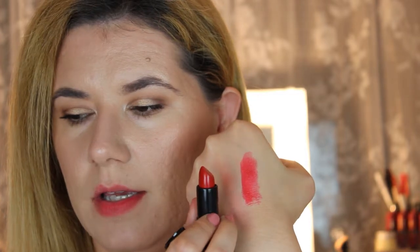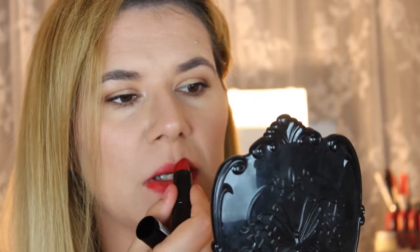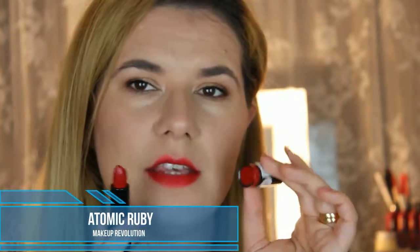Let's move on — we have a couple of lipsticks left. The next one is Atomic Ruby, it's a kind of deep red. It's a little darker in the packaging than it swatches. On the lips, I love this shade but it looks more dark here than it actually turned out on my lips. The red shades definitely stained my lips and my hand.